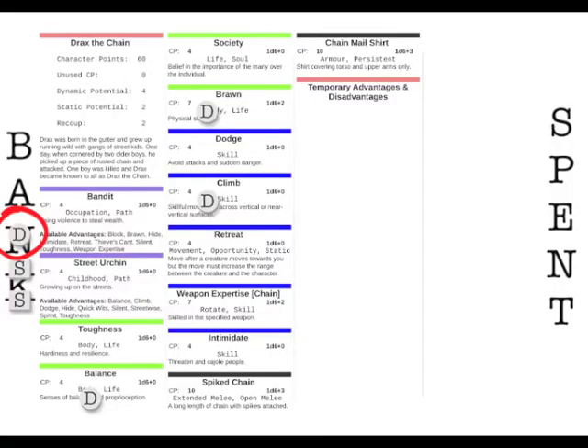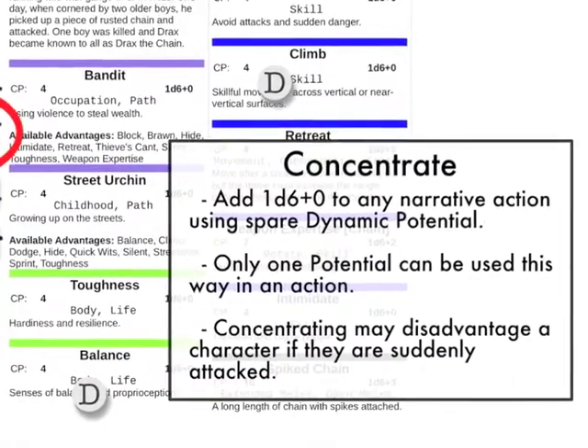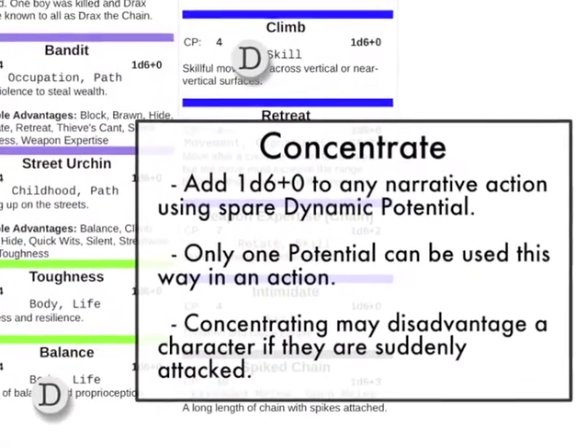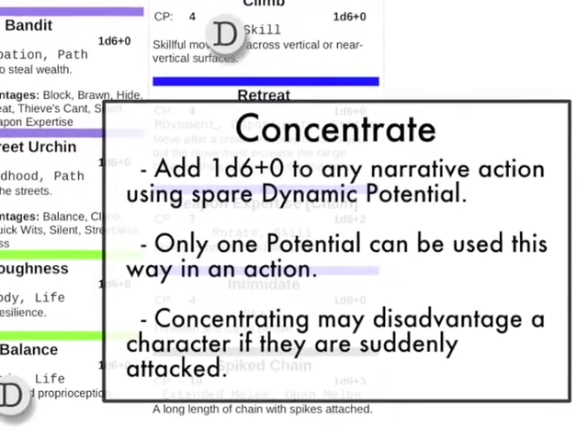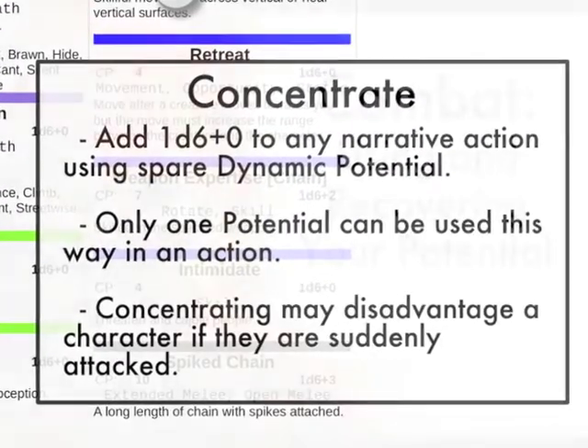One useful option in narrative — which characters don't have in combat — is to concentrate. Concentrate is a way of using unused potential to increase the dice value of an action. If Drax has used three dynamic potential on Climb, Brawn, and Balance, that leaves him one spare dynamic potential with which he can concentrate, adding an extra d6 to his roll and making his action 4d6+2. This is very useful when a character doesn't have many applicable advantages, and even with no advantages at all they can still concentrate for at least a d6.